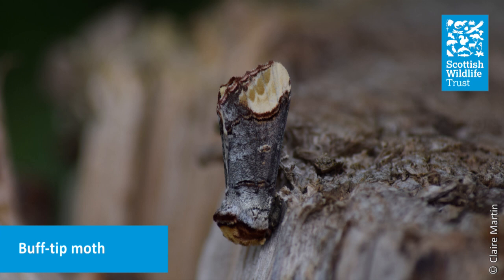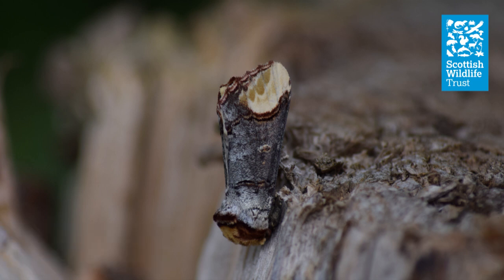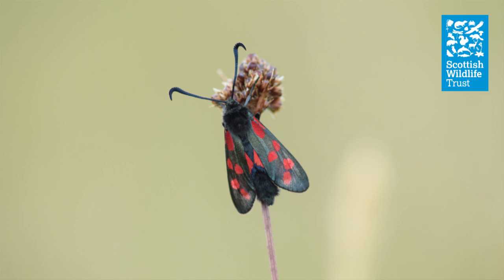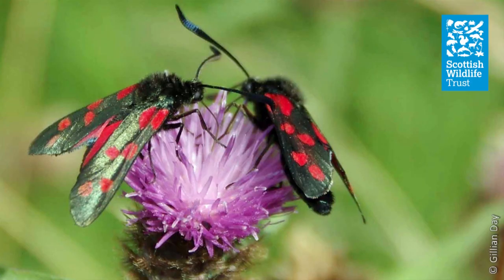Here's a moth that might make you do a double take. A master of camouflage, the adult buff-tipped moth looks incredibly like a small piece of broken birch twig. The buff tip is a common moth of woodlands, where the caterpillars feed on the leaves of deciduous trees. While moths are thought of as creatures of the night, there are several species that fly during the day. One of the most striking examples is the six-spot burnet. They can be found in grasslands and coastal areas, where the adults can often be found feeding on knapweed and thistle flowers. Their bright colouration is a clue to predators that they are unpalatable. When under threat, they can release hydrogen cyanide.